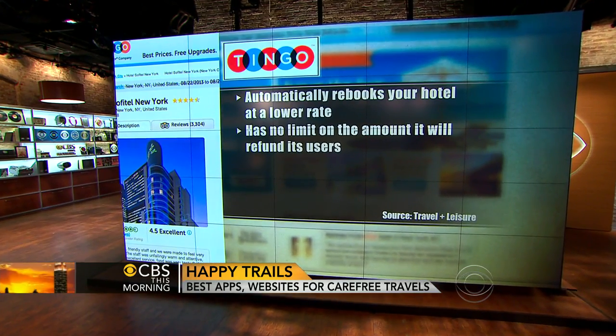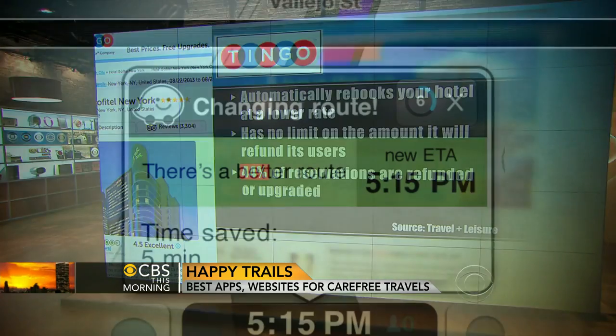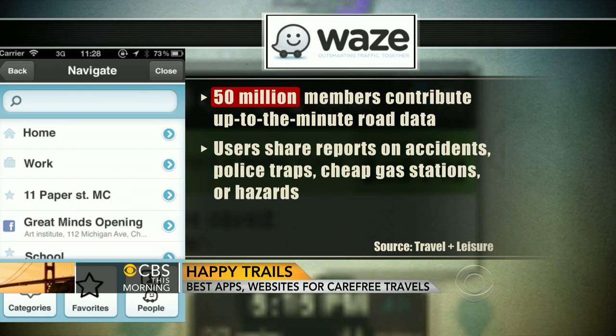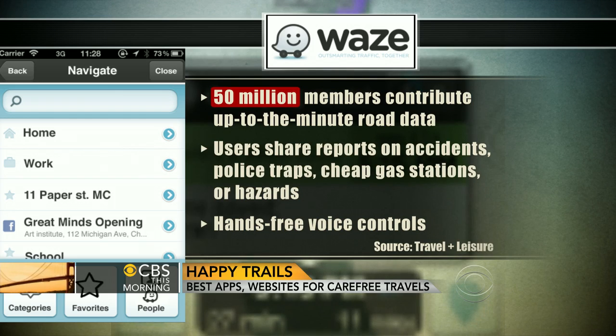Waze is an amazing traffic app — it is so revolutionary. It will take you on the shortest distance to your destination. They have hands-free voice control, so if you're driving solo, you can use it. They will also find you great deals on gas along the route.